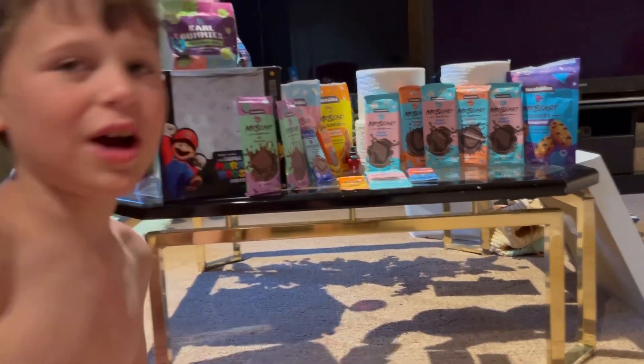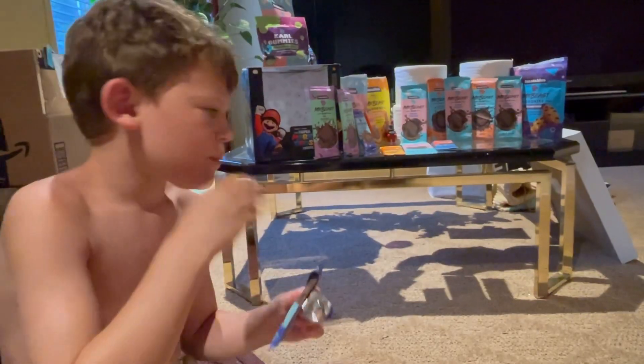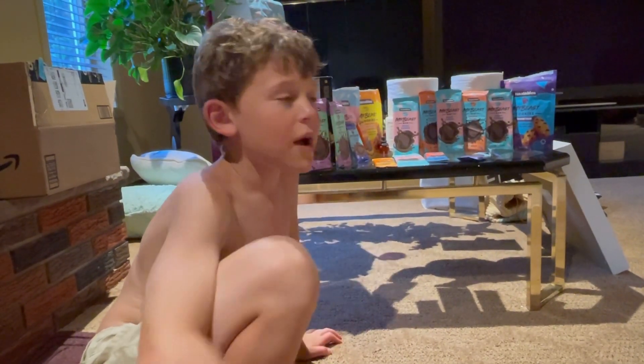I'm going to let my mom try and see how she likes it. I really like it. I know.